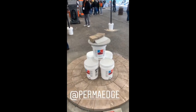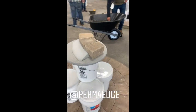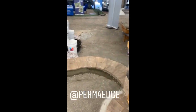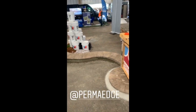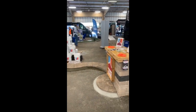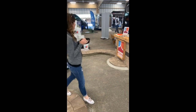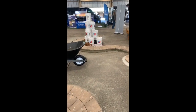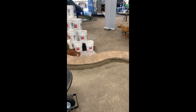The ever-controversial concrete edging for pavers versus plastic or aluminum. Folks here at PermaEdge have their display out. If you're curious about installing concrete edging, they've got great instructional videos on their YouTube channel — even if you use regular concrete, check it out. I know guys that use it and love it. We do use concrete edging, and we definitely believe it's the way to go.